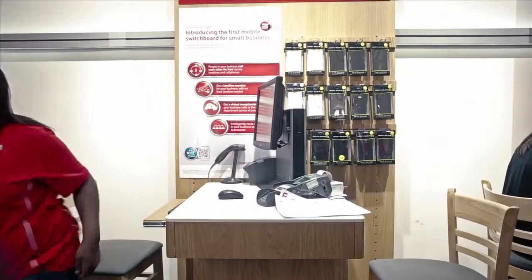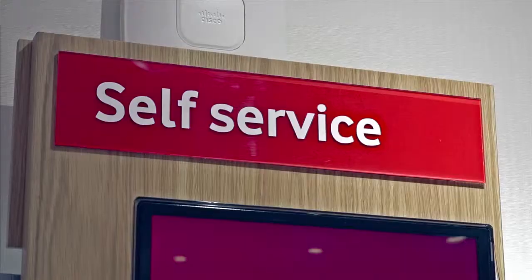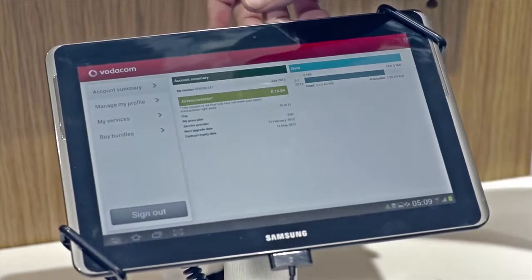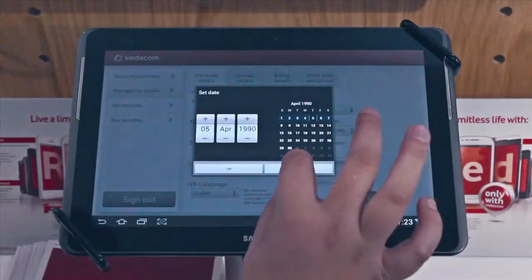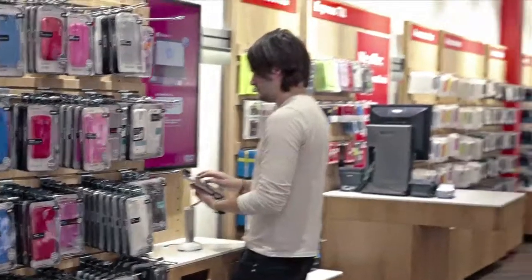Sometimes a customer just wants to pop in and get some info on the fly — which is why we have our self-service kiosks. There's a lot of functionality available here: customers can view their account summary including remaining data, SMS's and minutes, and make once-off data bundle purchases. Customers who've registered on the Vodacom portal can also manage their profile, including contact details, billing information, as well as activating and deactivating Vodacom services.